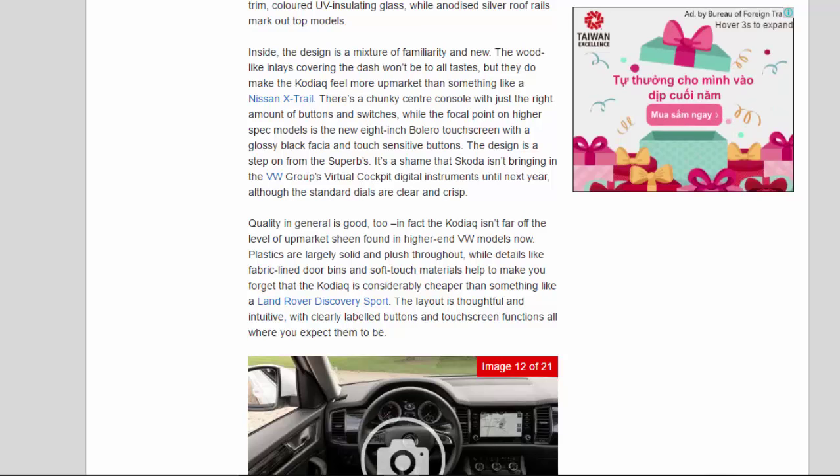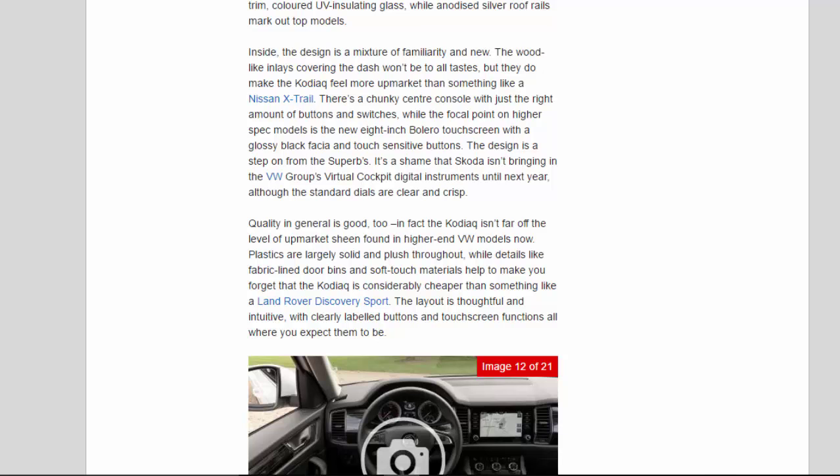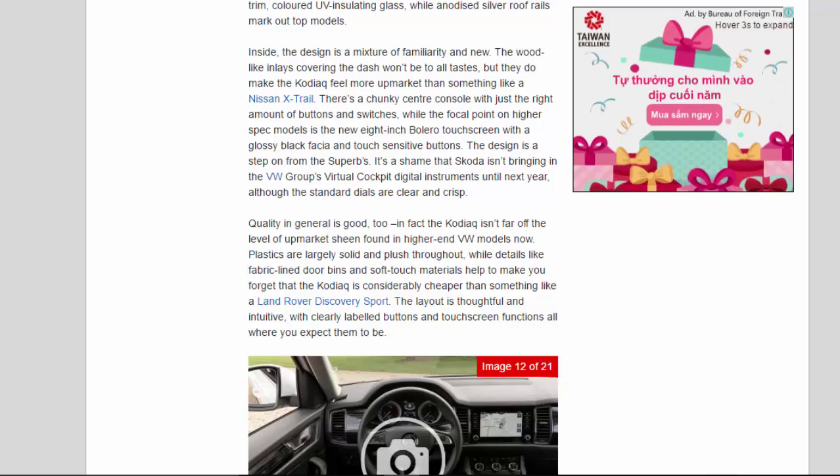The design is a step on from the Superb's. It's a shame that Skoda isn't bringing in the VW Group's virtual cockpit digital instruments until next year, although the standard dials are clear and crisp. Quality in general is good — in fact the Kodiak isn't far off the level of upmarket sheen found in higher-end VW models. Plastics are largely solid and plush throughout, while details like fabric-lined door bins and soft-touch materials help to make you forget that the Kodiak is considerably cheaper than something like a Land Rover Discovery Sport. The layout is thoughtful and intuitive, with clearly labelled buttons and touchscreen functions all where you expect them to be.